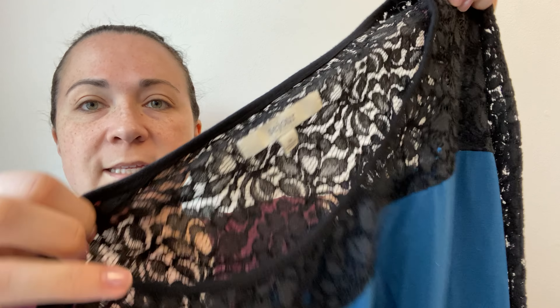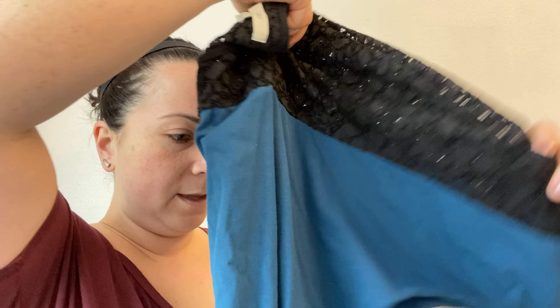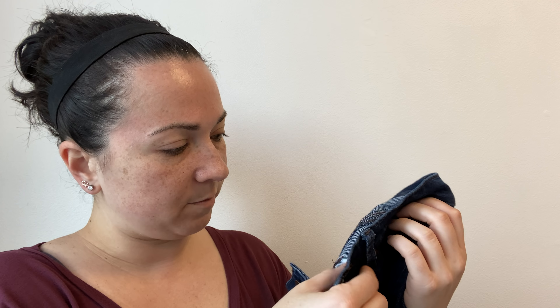Next is this Sejour piece — it's a size 3X, kind of color block, two-toned, lacy, three-quarter sleeve top. And then I also have these Ann Taylor Loft skinny jeans — the modern skinny, size 25/zero. I thought about keeping and selling these myself, but I'm curious how Ann Taylor jeans sell on ThredUp. I don't think I've sent them before, so I just want to test it and see how it does.